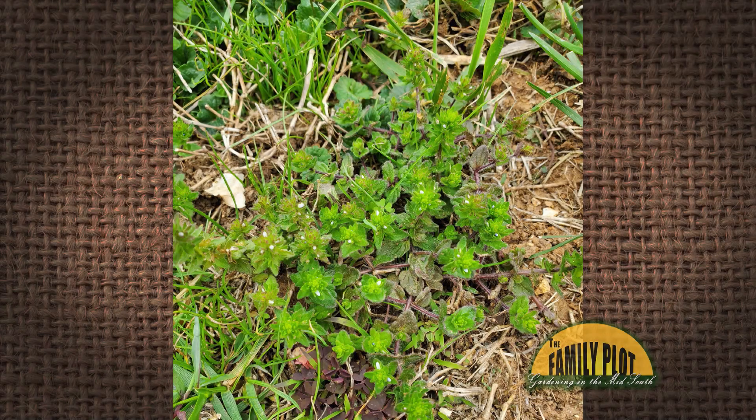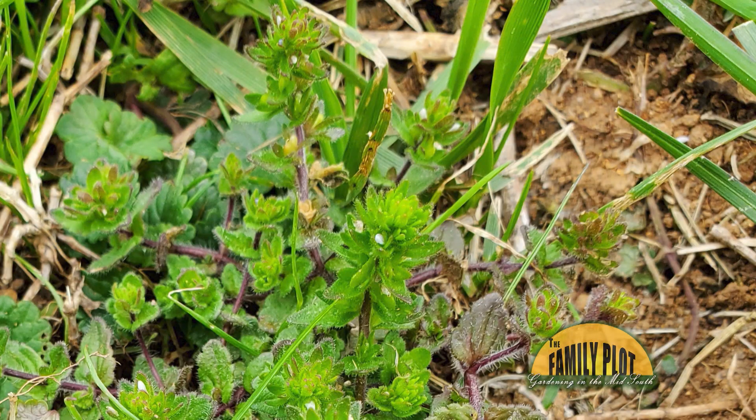Am I the only person struggling with this stinking plant? This stuff grows so fast it's a daily chore. I've never seen it till it killed half my backyard. It seems to steal all the water. The patches in my yard have cracks in the soil all around where it grows.